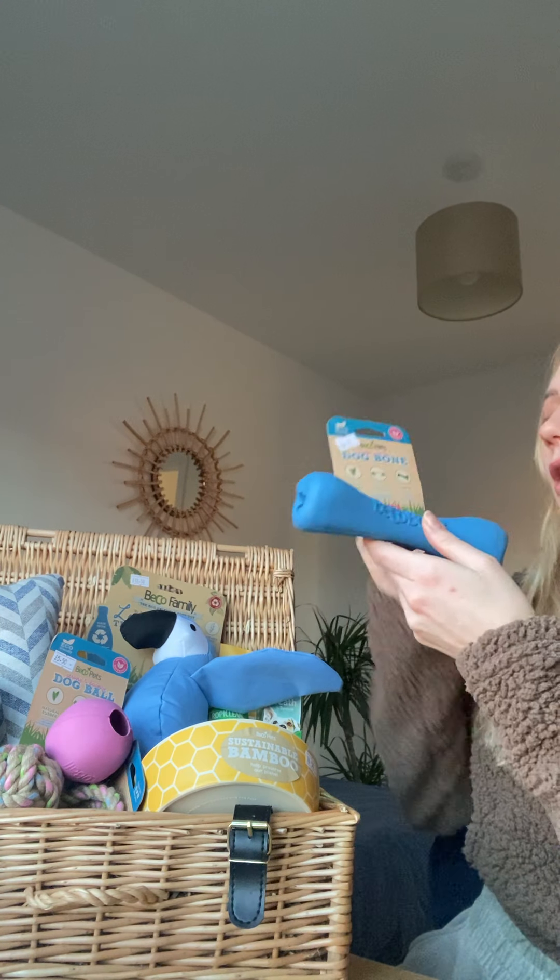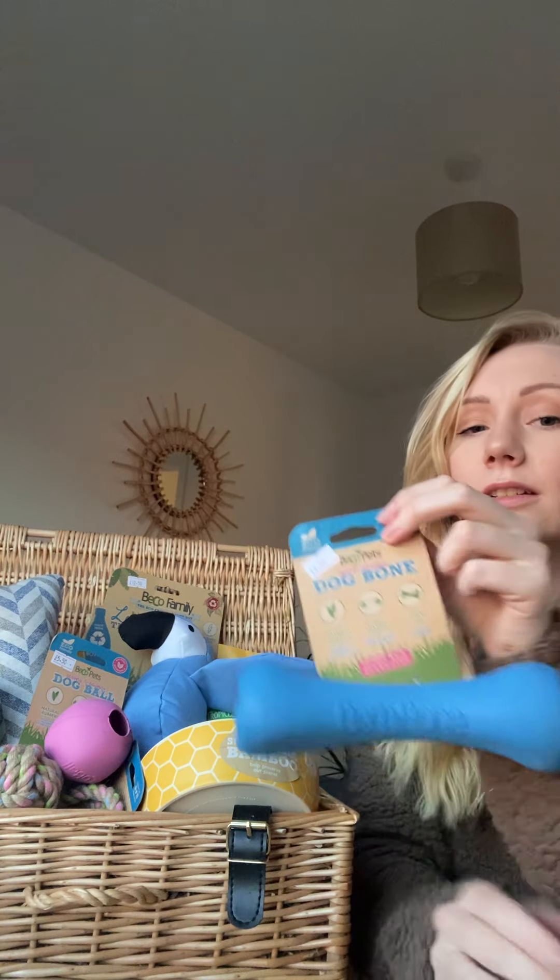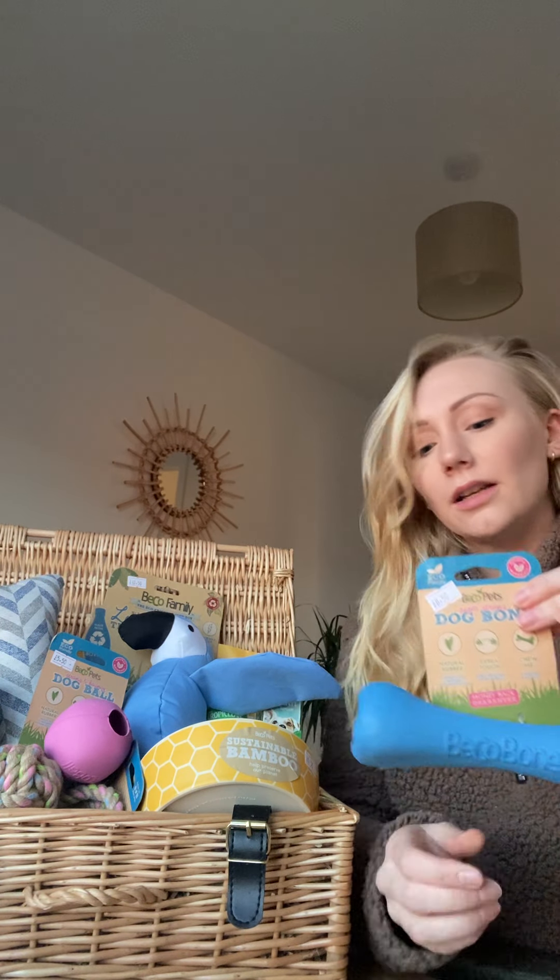I'll start with one of the rubber balls — it's made from natural rubber, a brand called Beko. You may have heard of them; they sell them in a lot of stores now, pets at home, and many websites. All the packaging from Beko is made from recycled paper and the rubber is natural. They have a hole in each side where you can hide treats, so when they chew on them the treats come out.